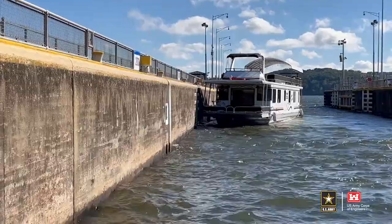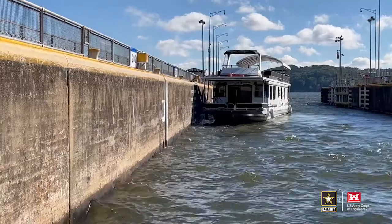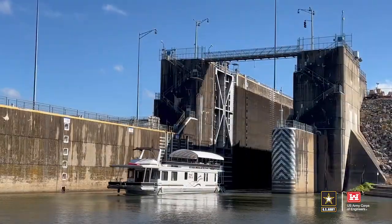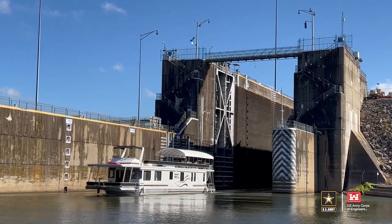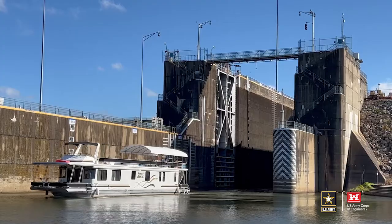All three groups learned that it's important to have patience as the Corps of Engineers works to move boats safely and efficiently through the lock. This is Lee Roberts reporting for the National District at Fort Loudoun Lock on the Tennessee River in Lenoir City, Tennessee.